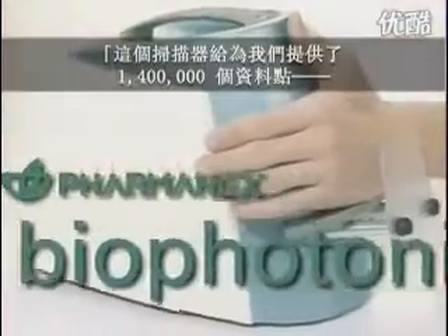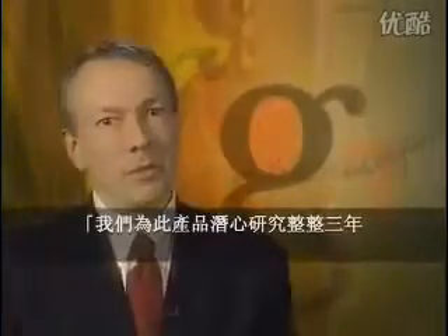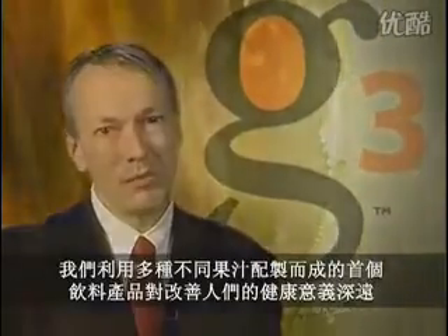The scanner gave us 1.4 million data points. G3 is the first fruit of the scanner technology. It's a breakthrough product. We have committed to our customers. We put so much research — three years of research — into this product. It's not just another juice that we are bringing to the market. We are very, very excited that this is our first beverage composed of many different juices that provides a profound health benefit.